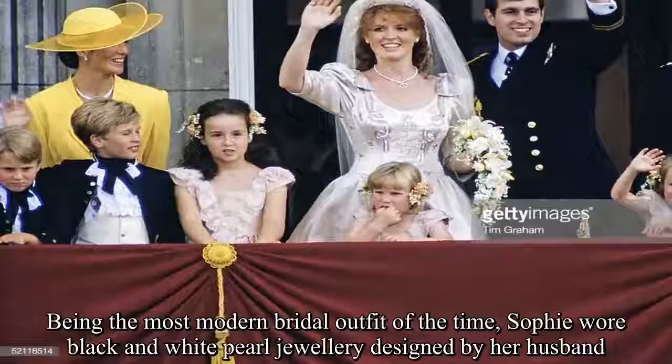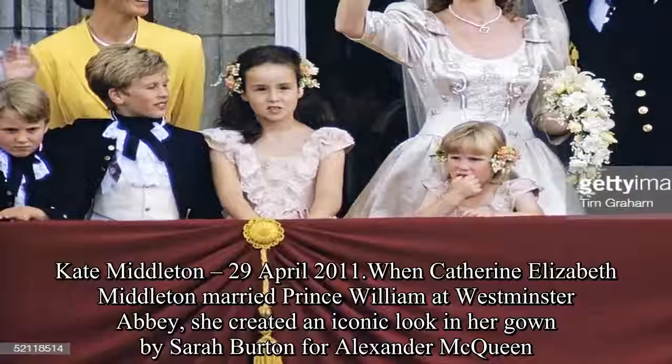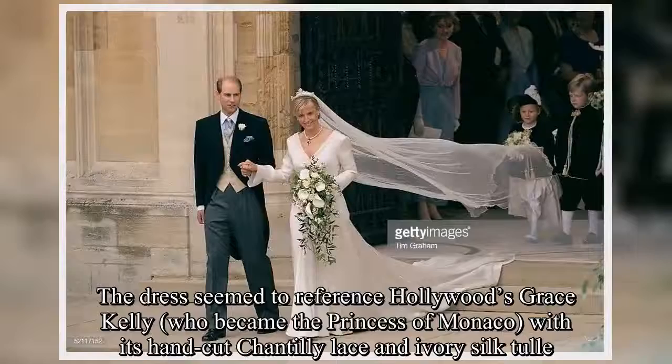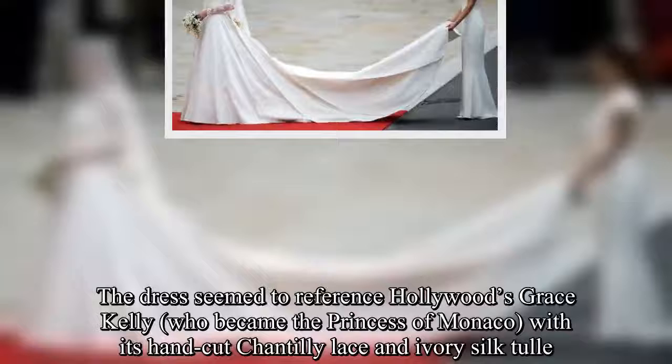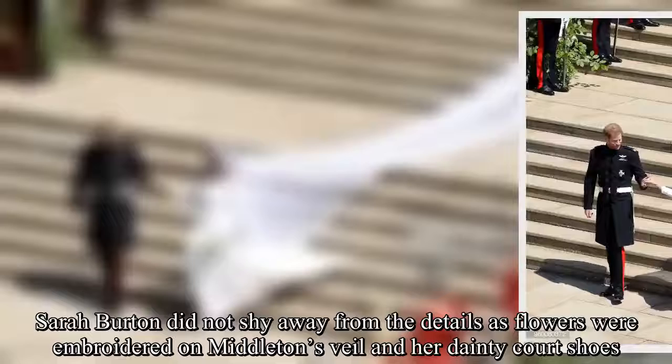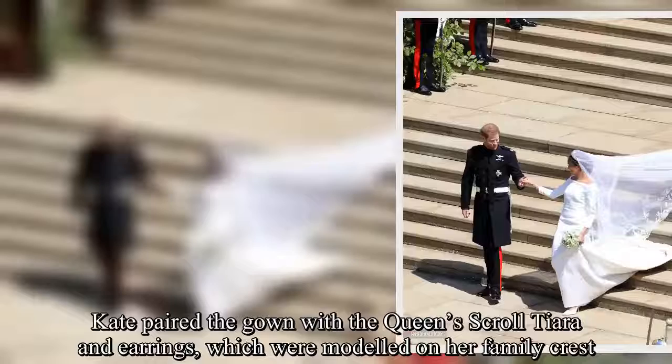Kate Middleton, 29 April 2011. When Catherine Elizabeth Middleton married Prince William at Westminster Abbey, she created an iconic look in her gown by Sarah Burton for Alexander McQueen. The dress seemed to reference Hollywood's Grace Kelly, who became the Princess of Monaco, with its hand-cut Chantilly lace and ivory silk tulle. Sarah Burton did not shy away from the details, as flowers were embroidered on Middleton's veil and her dainty court shoes. Kate paired the gown with the Queen's scroll tiara and earrings, which were modeled on her family crest.